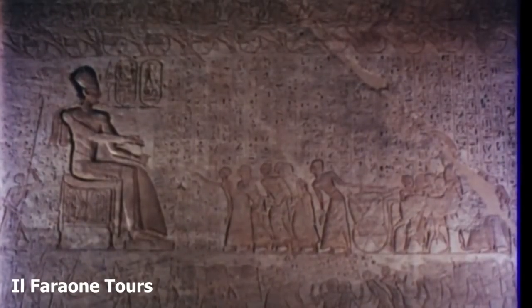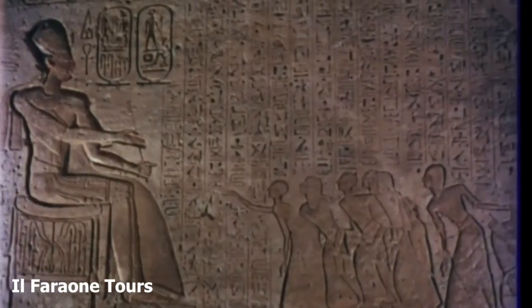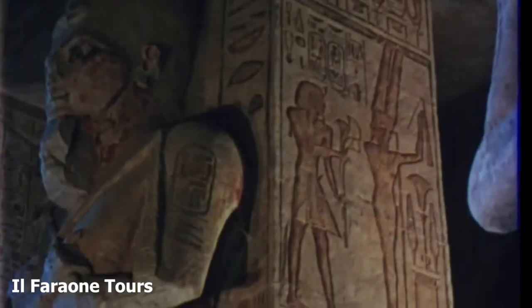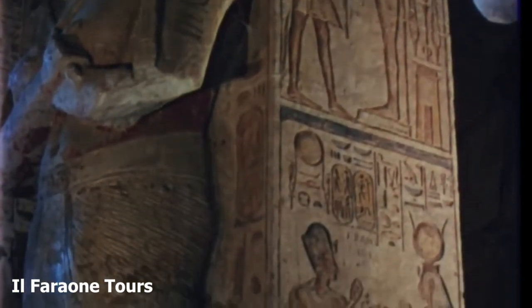After conquering his enemies, Ramesses II is seen on other reliefs as a wise ruler, receiving the thanks of his subjects, issuing decrees and paying due tribute in the form of sacrifices and acts of veneration to the gods to whom he dedicated the temple.